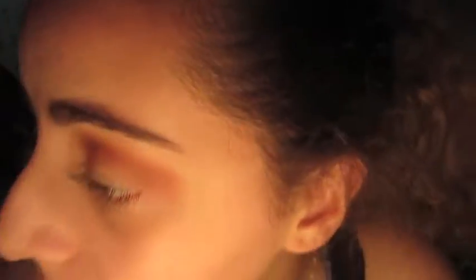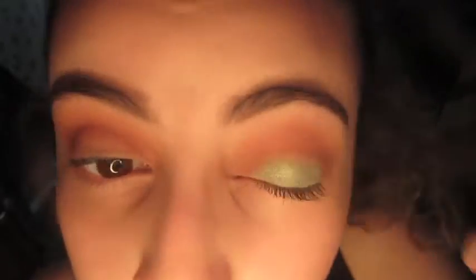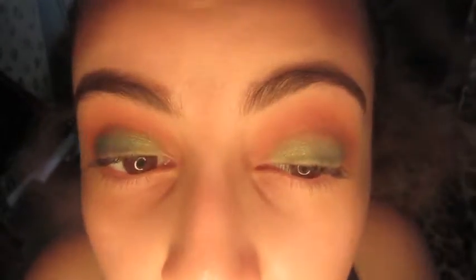Now I'm gonna use my big Real Techniques brush — not putting any shadow, just blending everything out. Now for the fun part I've been waiting for: I'm gonna put the City Color shadow in Beach Cottage all over my lid. For little glitter colors like this I like to always use my finger. I'm kind of obsessed. I'm just gonna blend it out more with the same crease brush so I can move on to the face.